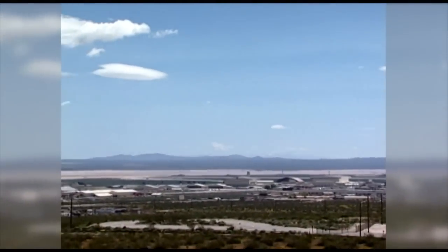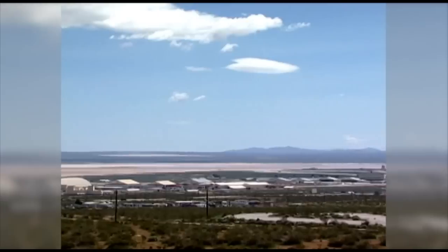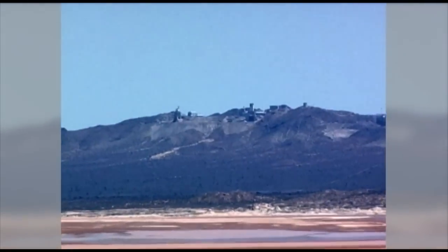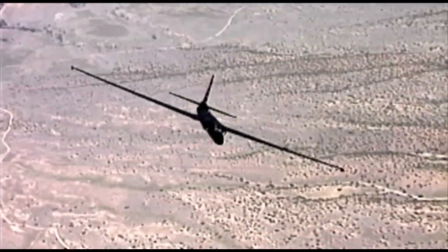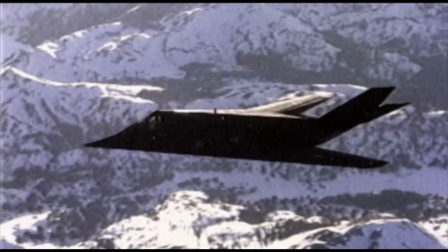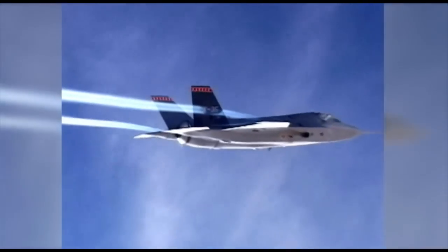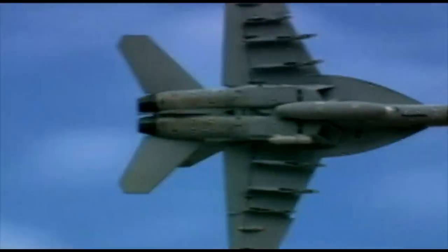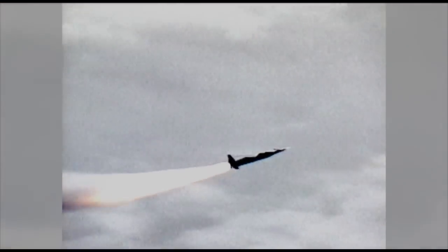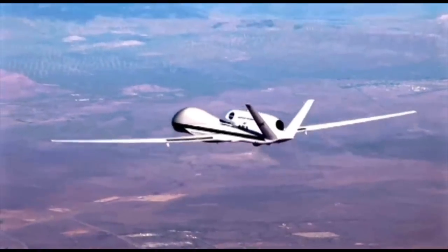Edwards houses the 412th Test Wing of the United States Air Force, the U.S. Air Force Test Pilot School, NASA Armstrong Flight Research Center, the Air Force Test Center, and the Air Force Research Laboratory. All of these work for the defense of the United States, as well as for the advancement of aeronautics on a global scale.